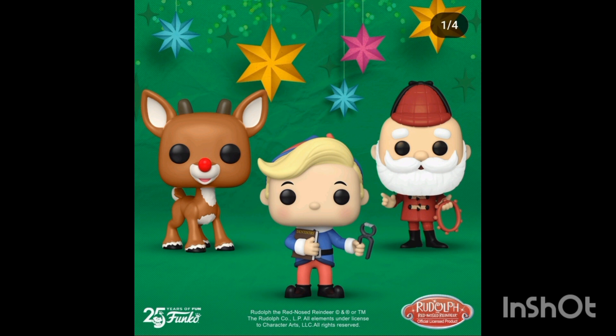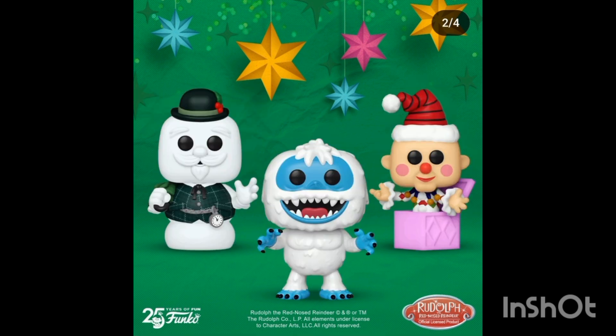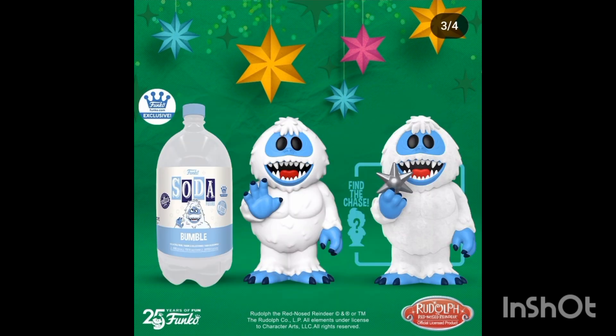We have some Rudolph the movie ones. I remember watching this as a kid and I absolutely adore this stop-motion movie. There are so many different and unique characters coming as Funko Pops, and I think they're really cool. We have the snowman, the yeti, and even a yeti soda. I don't really like the design of the soda characters.